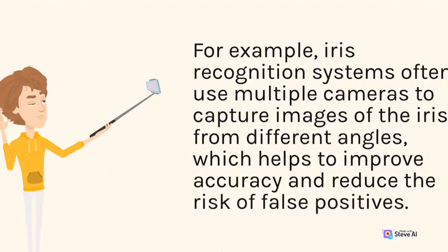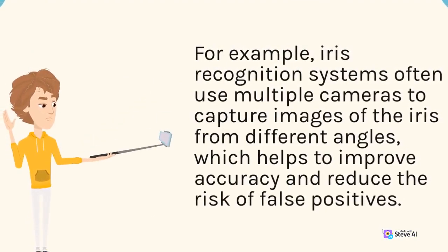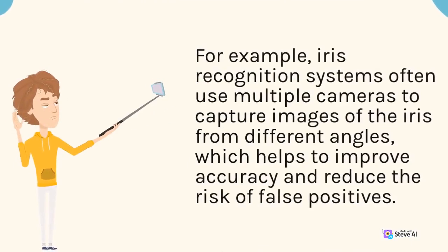For example, iris recognition systems often use multiple cameras to capture images of the iris from different angles, which helps to improve accuracy and reduce the risk of false positives.